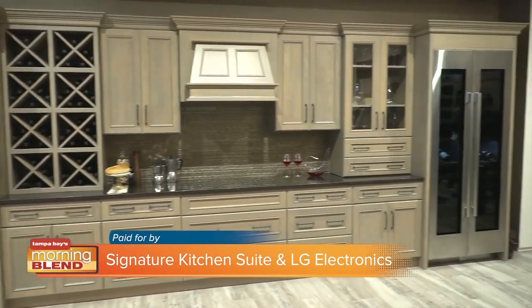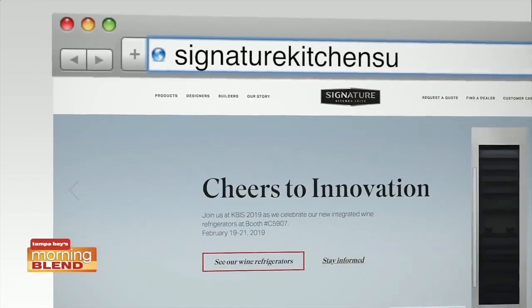To see more home must-haves, head to SignatureKitchenSuite.com and LG.com.